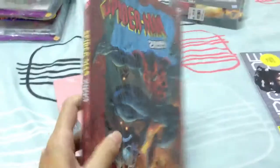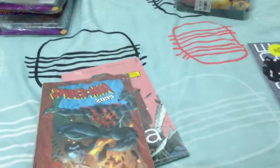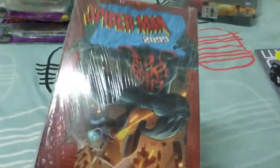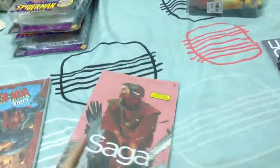I got a Spider-Man 2099 trade because I thought it was cool. There weren't really many trade Spider-Man books that I wanted to get, so I thought I'd just go and get the 2099 because it's one of the coolest Spider-Men. And I got Saga: The Trade, Volume 2.